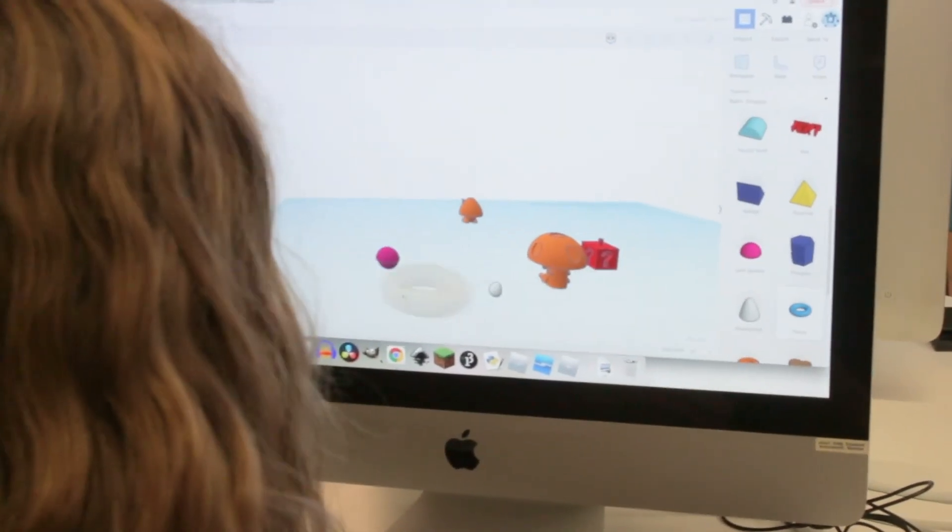I really enjoy teaching it. It's really interesting to see how the students come up with different types of designs. Two students will work on the same thing and have two totally different end results, which is really cool to see.